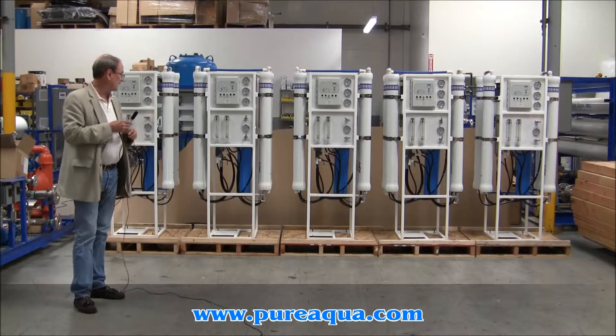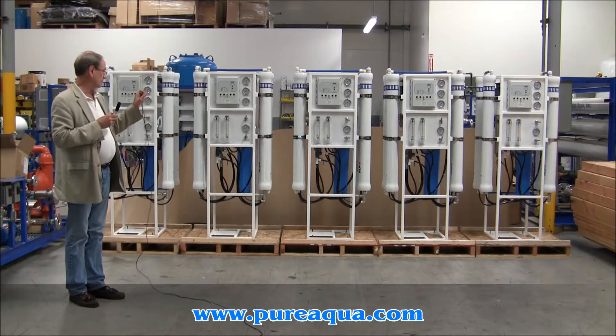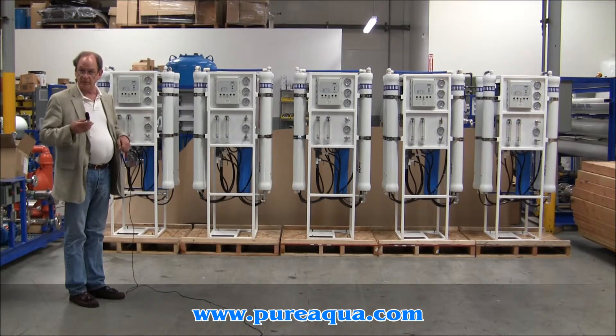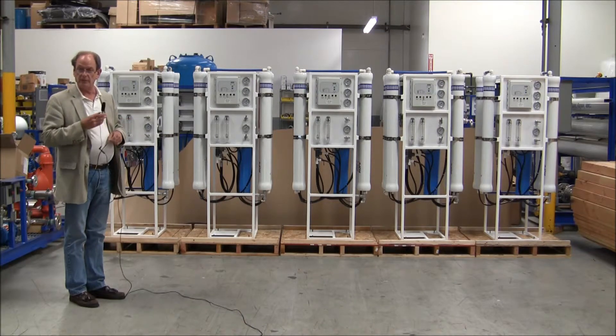They're plumbed in series for maximum recovery, and the pre-treatment, since it's municipal tap water, will be activated carbon filter for dechlorination and a softener to remove hardness.